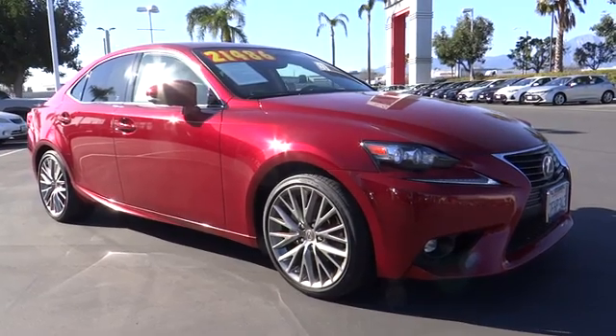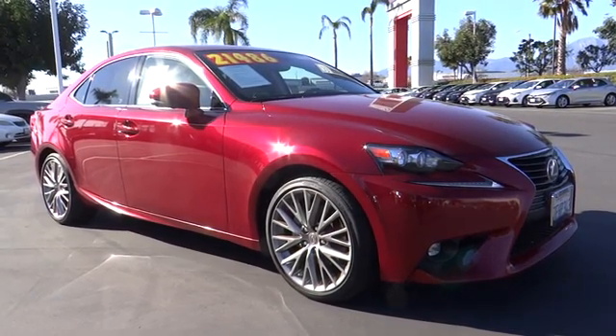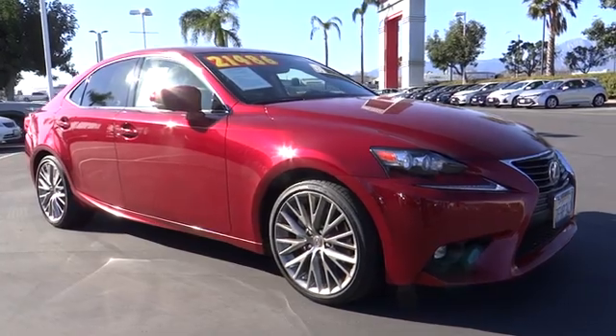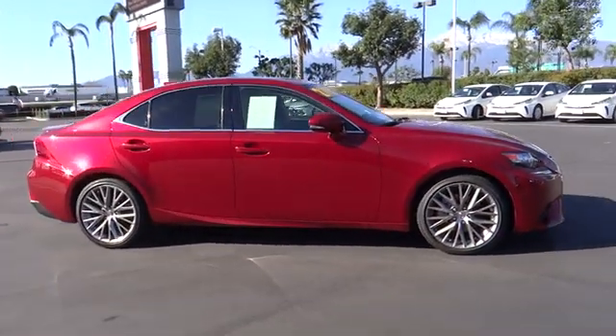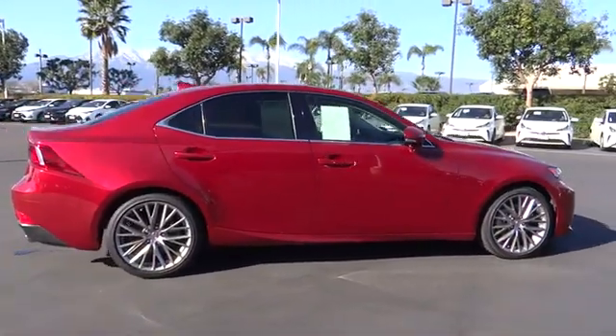The 2015 Lexus IS. The IS is the compact luxury sedan offered by Lexus under Toyota. The IS fits the bill for sports-minded drivers looking for luxury in a compact design.